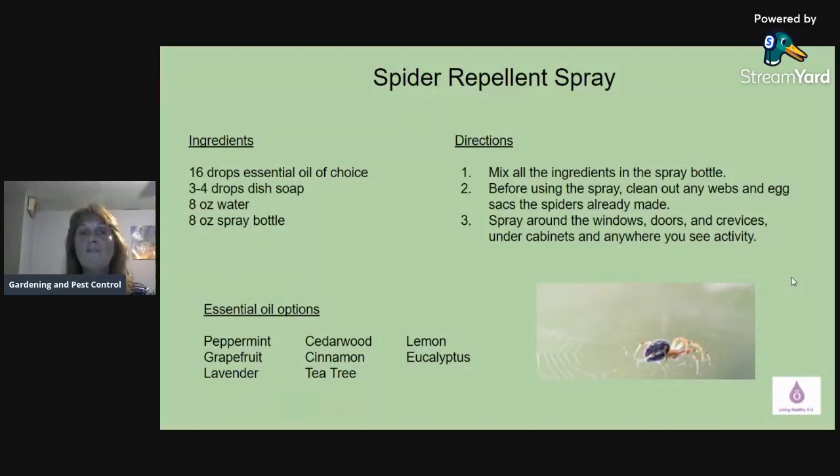Use three to four drops of dish soap, preferably all-natural, eight ounces of water, in an eight-ounce glass or essential-oil-proof spray bottle. Mix all ingredients together — put the dish soap and essential oils in first, then add your water to fill it. Before using the spray, clean out any webs, egg sacs, and spiders already present, then spray the area. Spray around windows, doors, crevices, under cabinets, anywhere you see activity.